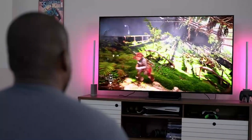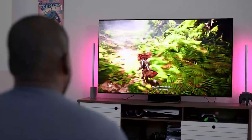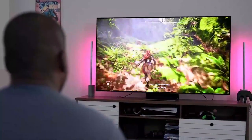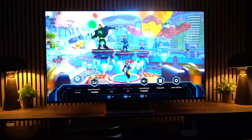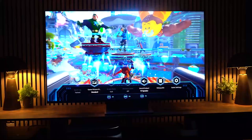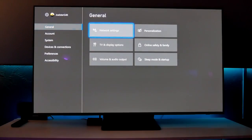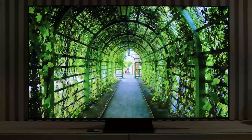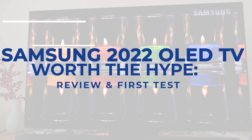Even while this seems like a great TV for gaming, we are disappointed that Dolby Vision is not supported, which means no Dolby Vision gaming is possible. However, we like the additional functions offered by this TV, such as Bluetooth mobile-to-TV mirroring and multi-view split screen. This video is focused more on gaming, but if you're interested in knowing more about the Samsung S95B OLED, watch our video on Samsung 2022 OLED TV: Worth the Hype — Review and First Test.